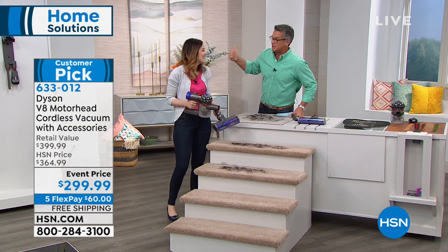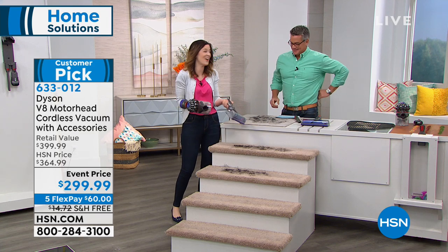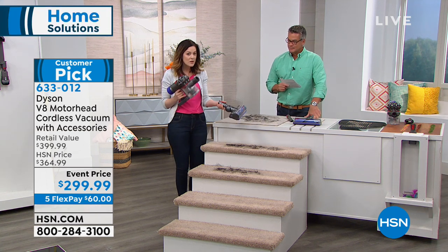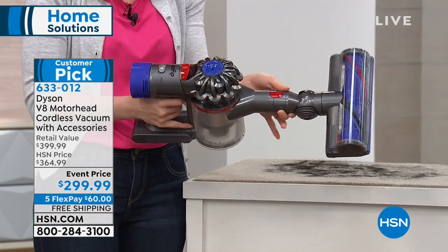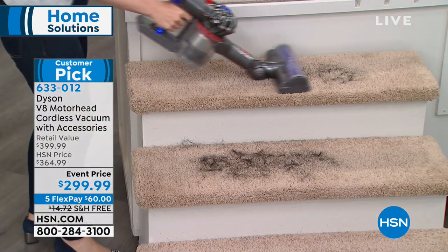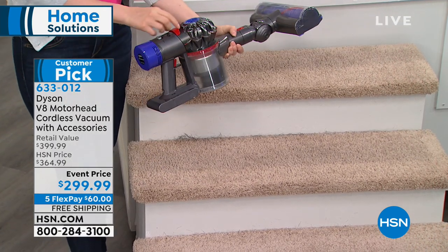Under the bed is another area — the big vacuum doesn't go there. There's actually over four feet of reach, so you can get to the center under the bed, and it means floor-to-ceiling cleaning as well. You can take the motor head and click it directly onto the handheld portion, giving you two motors working in a handheld situation. You can take it to the stairs, to your car, anywhere you'd traditionally need a socket.